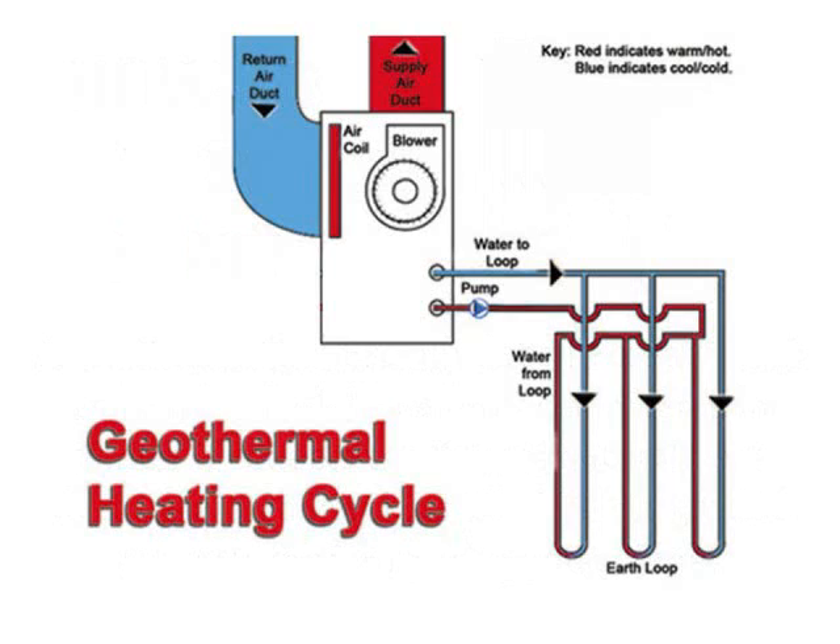During the heating cycle, the fluid circulates through the loop, extracting heat from the ground. The heat energy is transferred to the geothermal unit. The unit compresses the extracted heat to a higher temperature and delivers it to your home through a normal duct system.